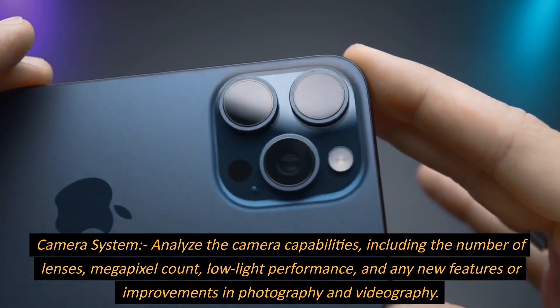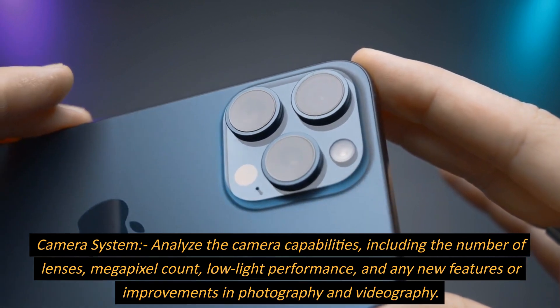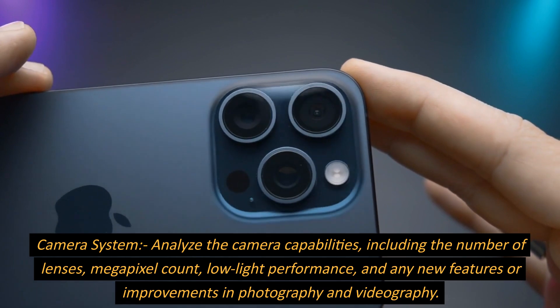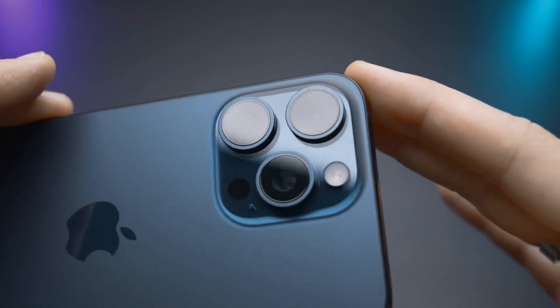Camera System. Analyze the camera capabilities, including the number of lenses, megapixel count, low-light performance, and any new features or improvements in photography and videography.